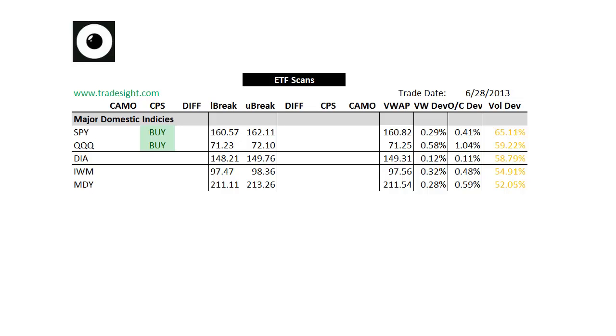Hello traders, this is Rich from TradeSite. This is a look at our ETF scans for the coming week of July 1, 2013.